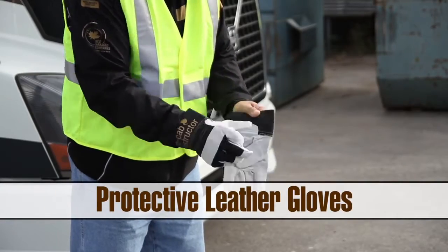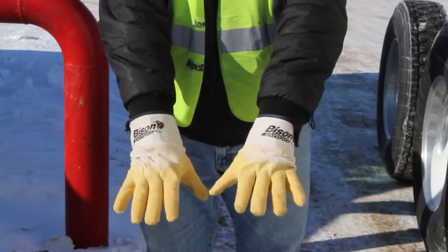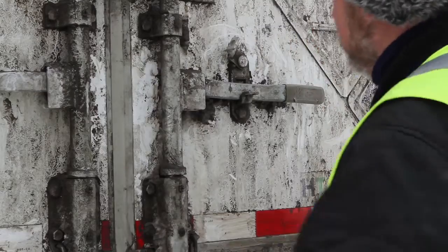Work gloves can provide protection from the elements, abrasion, sparks, and mild heat. Work gloves must be worn when working in conditions that are likely to injure the hands, including equipment inspections, hooking or unhooking trailers, or loading and unloading trailers.